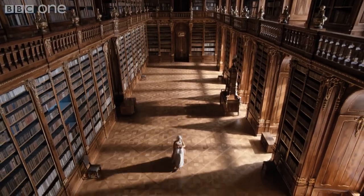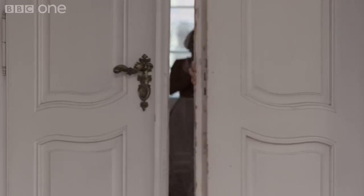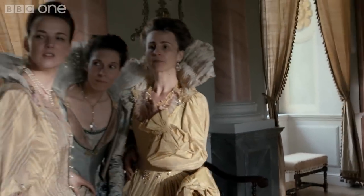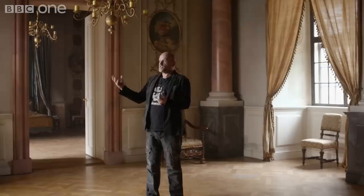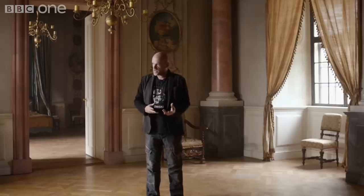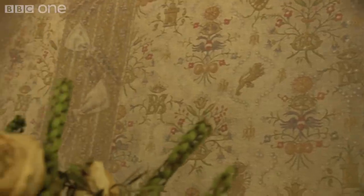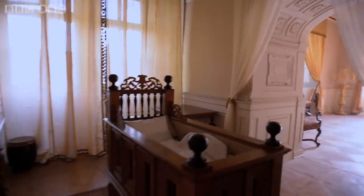We have a scene in episode one where we have a flower girl with strawberries coming through all of the sets to eventually end up here. And what we tried to do with this set was take elements of all of the other royal palaces that we have and make this the final point, and tie it all together with the design, with the colours, with the curtains, with the fabrics. And I think we've achieved it really well here. This is a great set to work in.